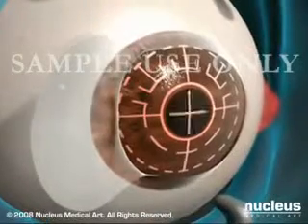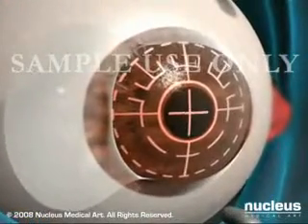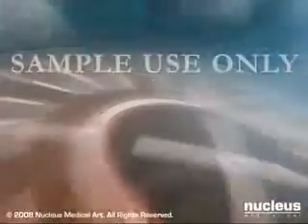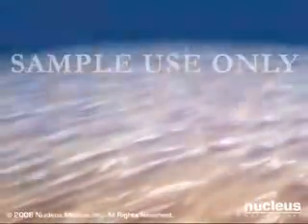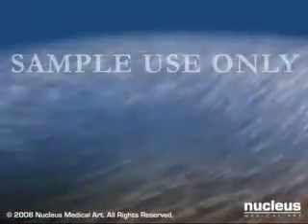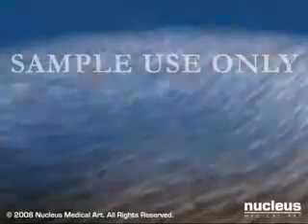After removing the suction ring and microkeratome, your doctor will use pulses from a computer-controlled excimer laser to reshape your cornea by vaporizing tiny portions of its interior. This part of the procedure usually takes less than 60 seconds.